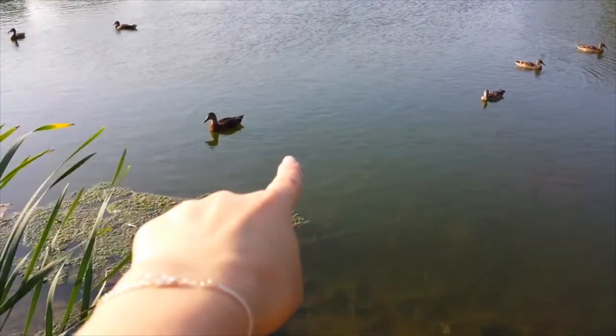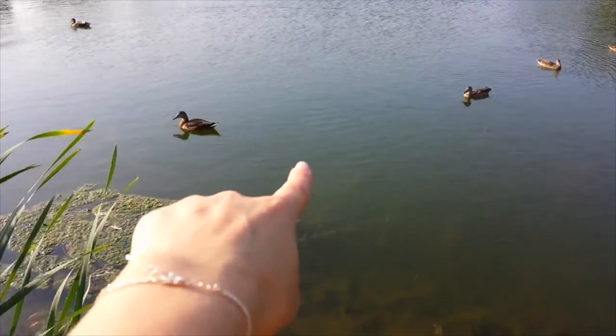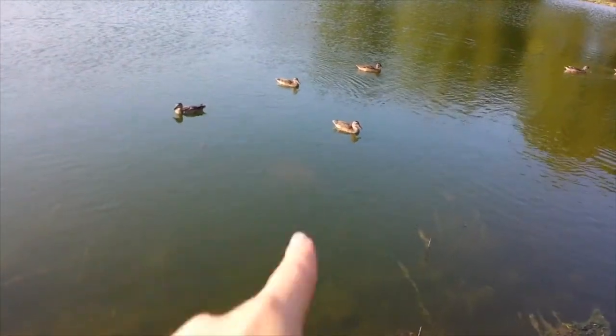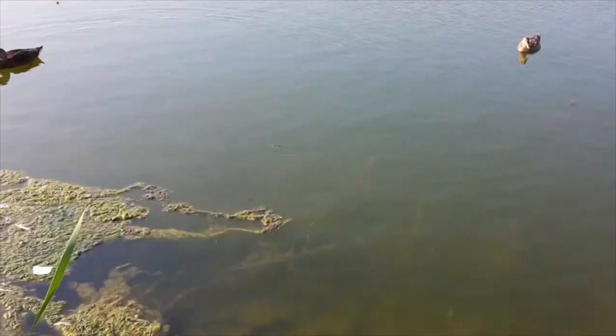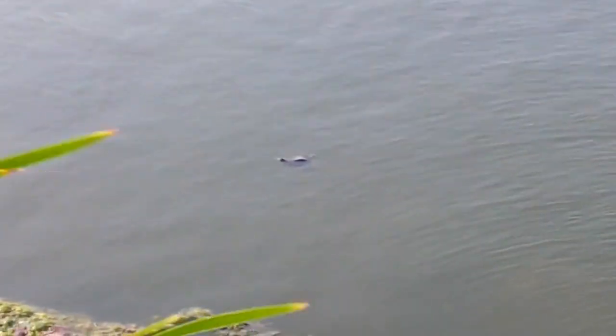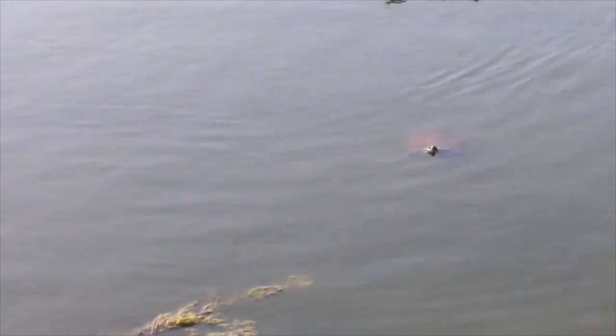He's just floating. Look at the teeny little baby turtle! There's a huge koi fish right there. That little baby turtle is so cute. Look, here's some more turtles.